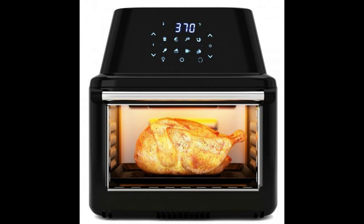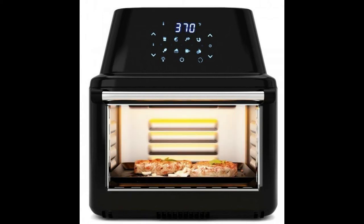With the rotating function, it is perfect for cooking a turkey. The interior of the oven is made of metal to avoid the unpleasant smell of plastic, and it has been multi-certified so it is very safe to use.